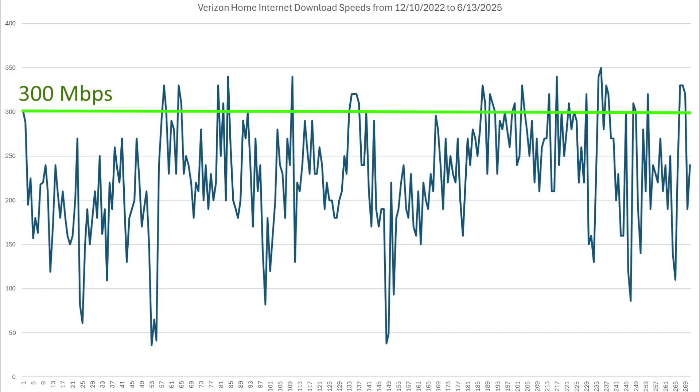You can see the readings are quite choppy. At the low end is about 40 megabits per second, and at the high end it goes up to 350 megabits per second.